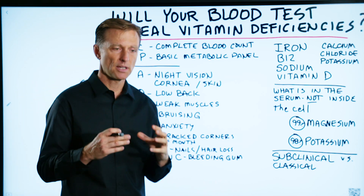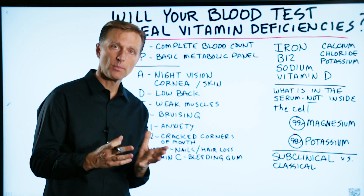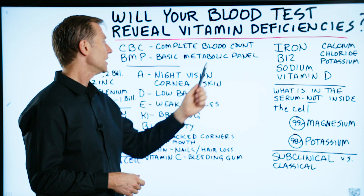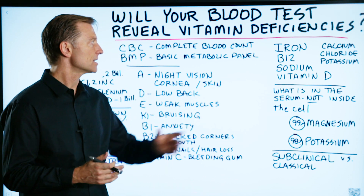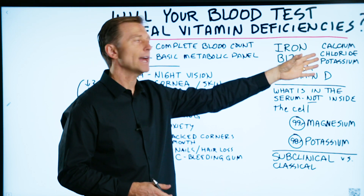They measure how many red blood cells and white blood cells you have, the hemoglobin, the iron, and then you may get something called the basic metabolic panel, which measures a lot of things — all basic organ systems, a few nutrients. They might check iron, B12, sodium, chloride, calcium, maybe potassium.